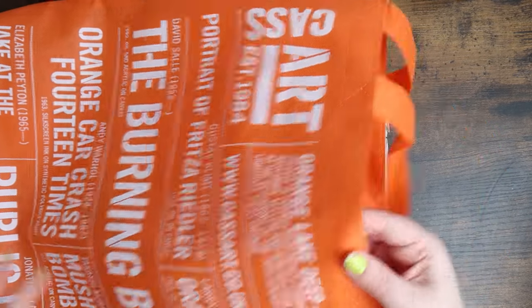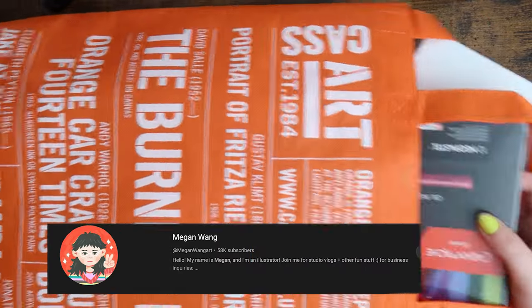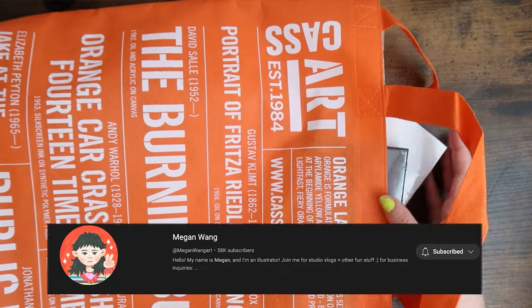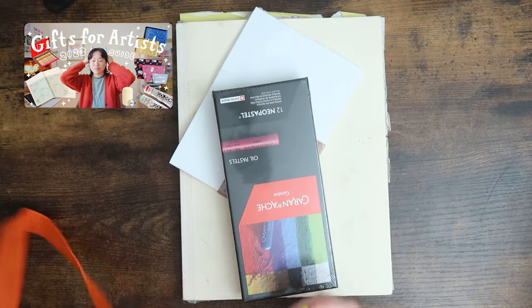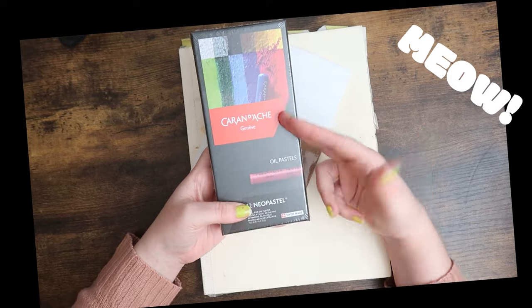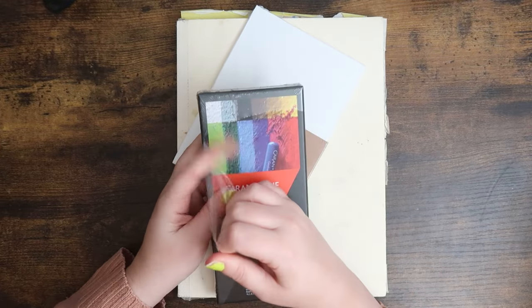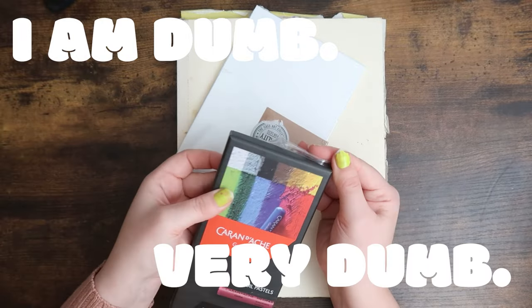I've been thoroughly influenced by Megan Wang. She had a video called 'Gifts That You Get for Artists' and I was like, let's do this. I got these Caran d'Ache pastels — I'm not even going to attempt to say that name. Normally I don't like oil pastels, but there's something about the way she makes them look so fun and easy to use.